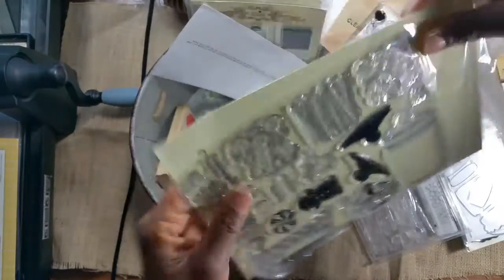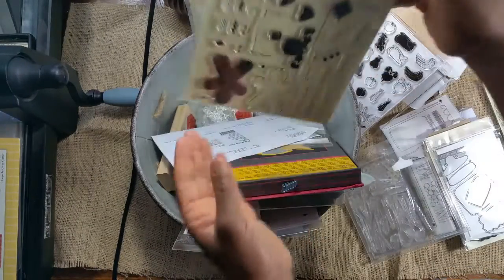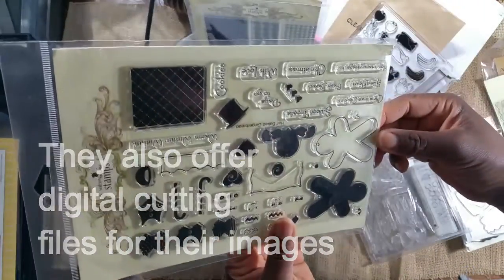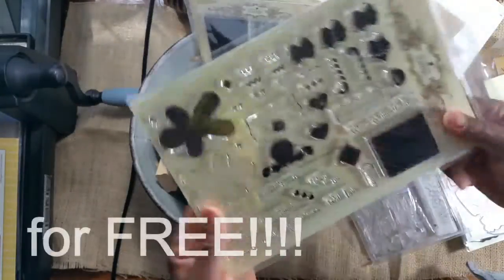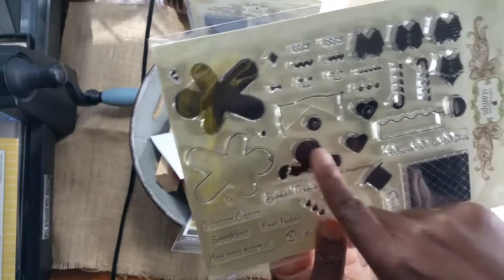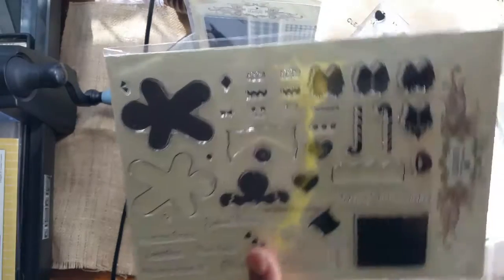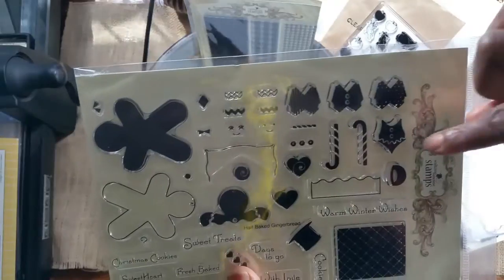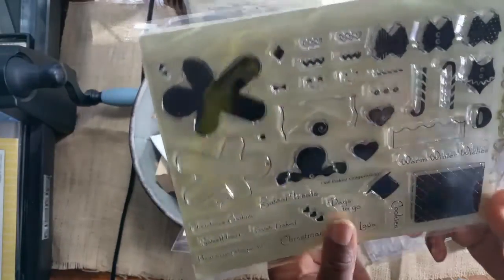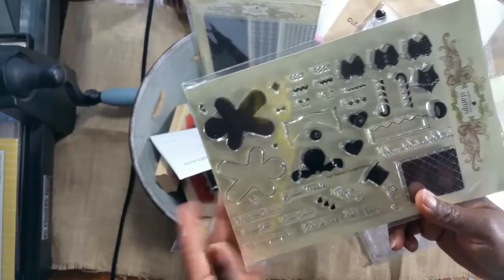These are the dies that go with several of these images, and I have the die for this jar too — really cute. I also picked up their Half Baked Gingerbread set. I have dies for these as well: a bold die, an outline die, the face and arms, and clothes so you can make a he or a she. Really cute. I could see myself using this every Christmas — sets like this don't go out of style.